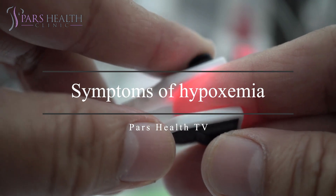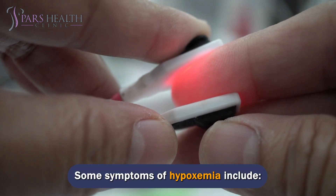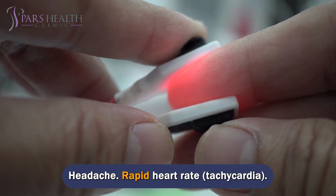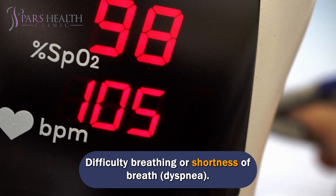Symptoms of hypoxemia vary in severity and cause. Symptoms of hypoxemia include: headache, rapid heart rate (tachycardia), difficulty breathing or shortness of breath (dyspnea).